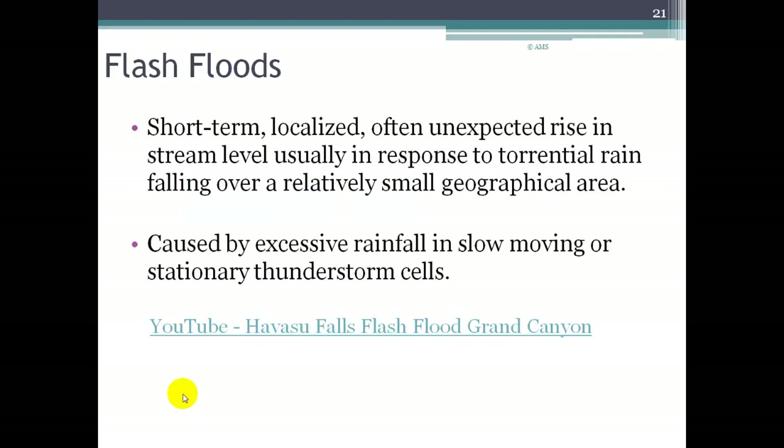Flash floods are short-term, localized, and often unexpected rises in stream level, usually in response to the very strong rainfall associated with a thunderstorm. They happen over a small geographical area but can occur very quickly and cause intense damage. There's also a YouTube video of the Havasu Falls flash flood that happened a few years ago in the Grand Canyon area.